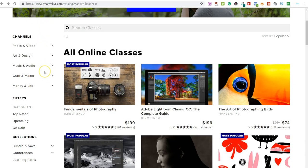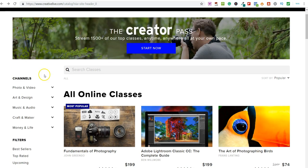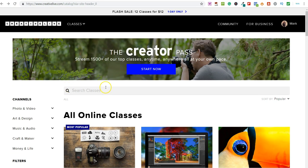This platform is called CreativeLive and what they have on here is basically online courses. If you don't know about the online course space, the number one provider is Udemy. CreativeLive is basically trying to become the number one provider, and by doing so they're prepared to pay out very high rates to get people onto the platform.